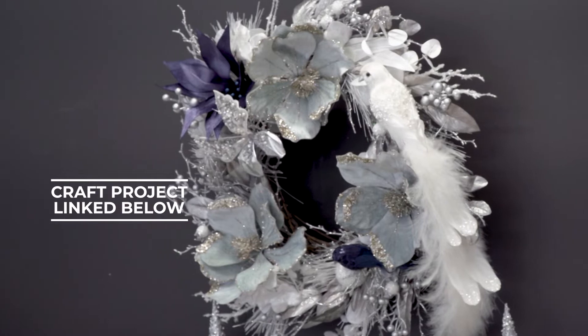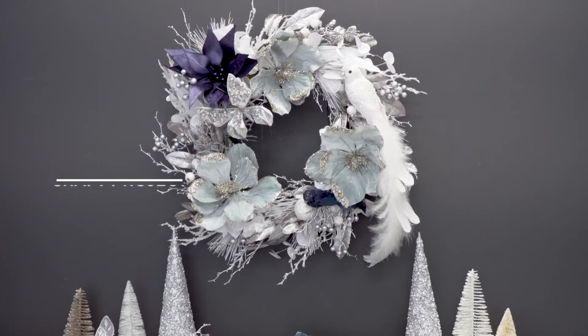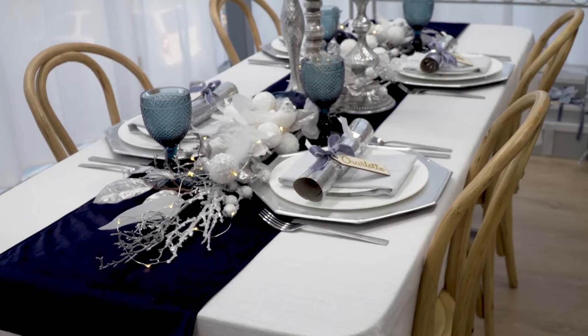Above the mantle we have this stunning wreath. We made it using one of the new wreaths in our collection, which already has lovely silver glittery twigs, white hydrangeas, and glittery baubles. We've added some blue flowers as well as a beautiful white bird.